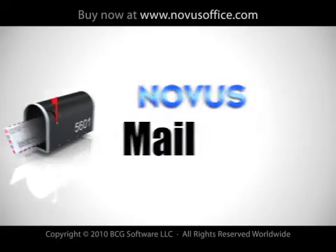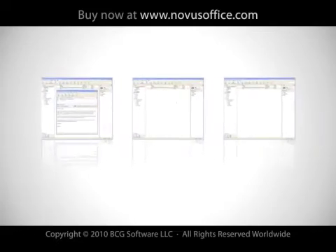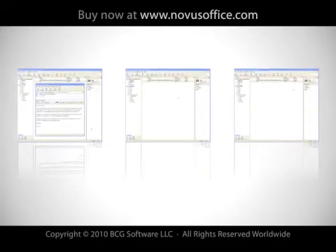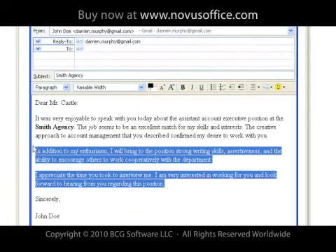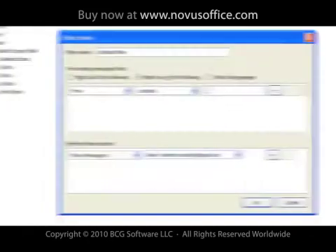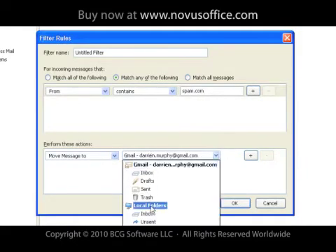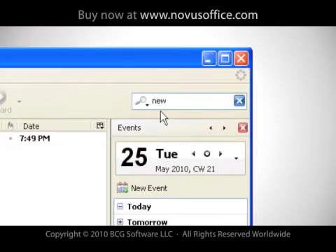Novus Mail redefines what an email client should do for you. It provides everything you need and extras that you wouldn't expect. Mail is integrated into all other applications in the suite. It boasts a powerful word processor, including a notes feature which allows you to create templates of often used messages, sentences, or paragraphs. Mail also boasts an advanced filtration system, remote access, database backup, and an advanced search function, among other features.